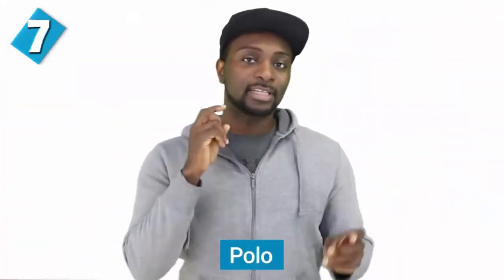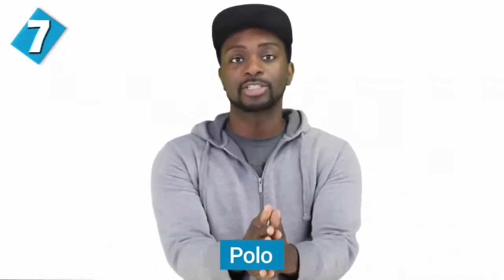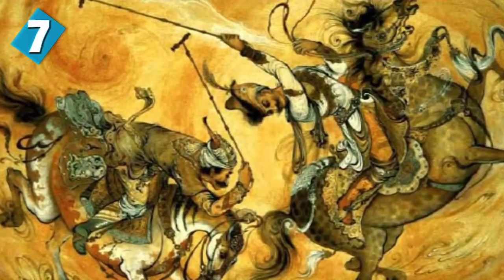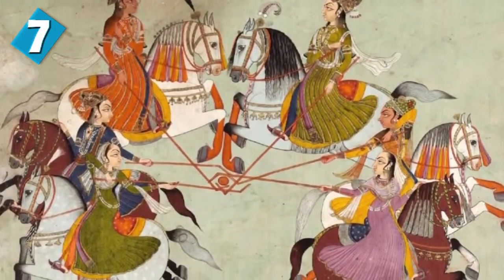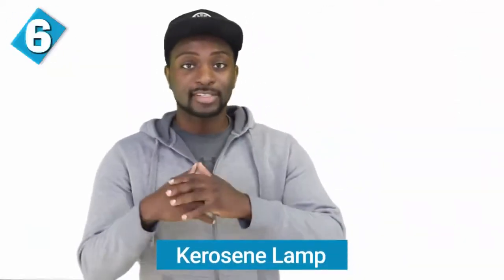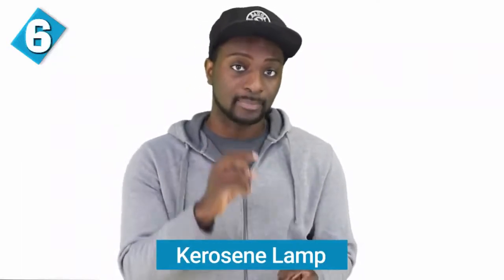Backgammon isn't the only game in this episode invented by the Persians — we also have polo. This game was first created in Persia in 600 BC and was known as Chogan. It was originally used as practice for the army in the Achaemenid Empire, and really became popular in the Parthian era. It turned into a worldwide sport during the Sassanid Empire. In ancient Persia, Chogan had two types: one without a horse so children could play, and another version on horseback.